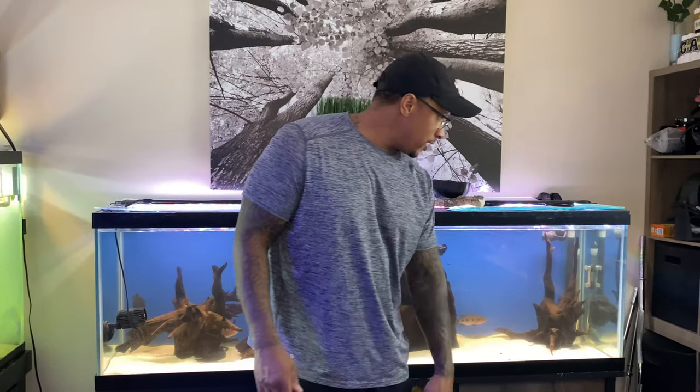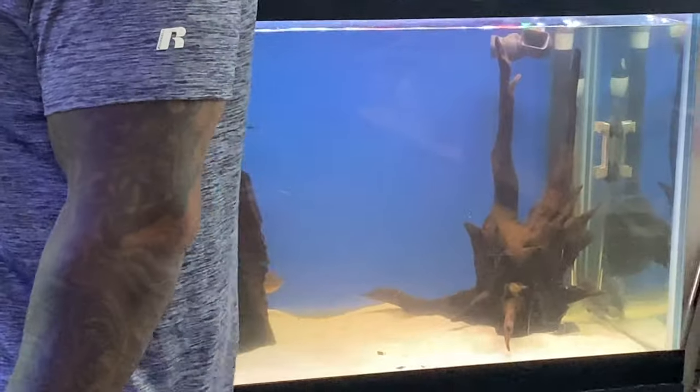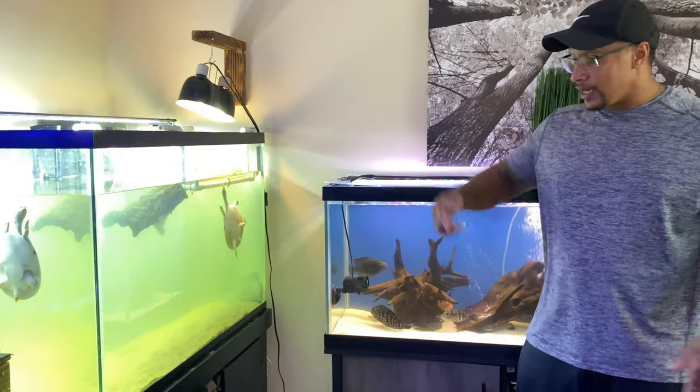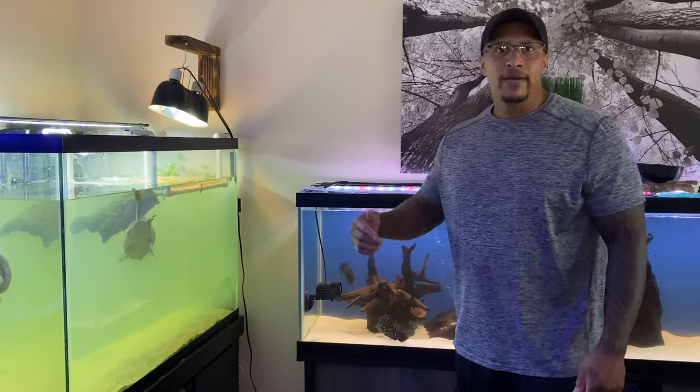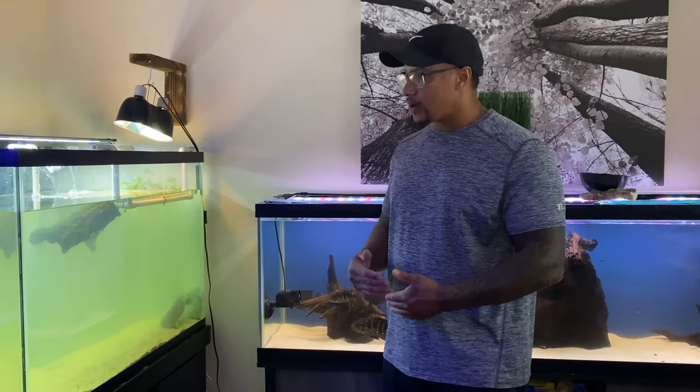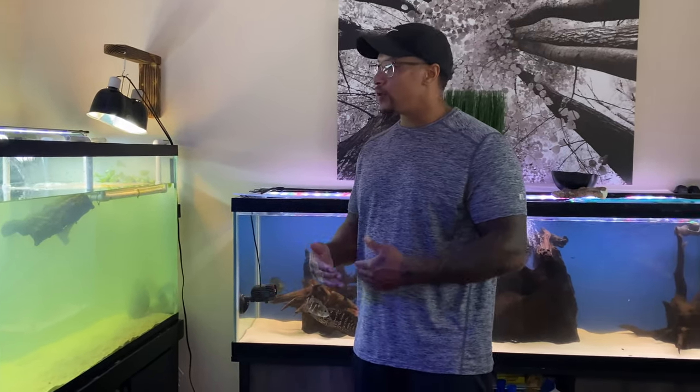All right, guys, everybody is acclimated into their tanks. We have the sand in the turtle tank. The flower horn is looking amazing — everybody in here doing good, a little aggression but that's expected with a predator tank. Sand is in the 150. The water is cloudy because I just put the sand in — probably tomorrow if it doesn't clear up I'll do a water change, but the filters should clear it up naturally.